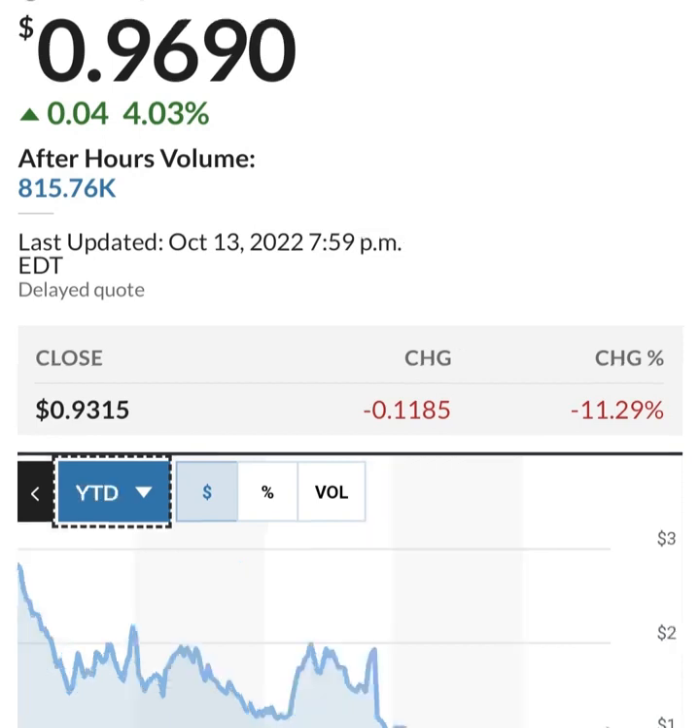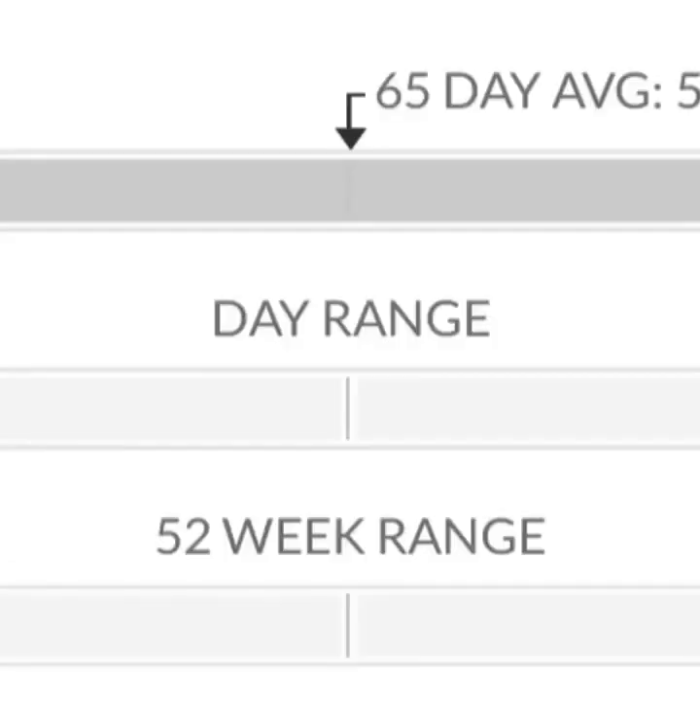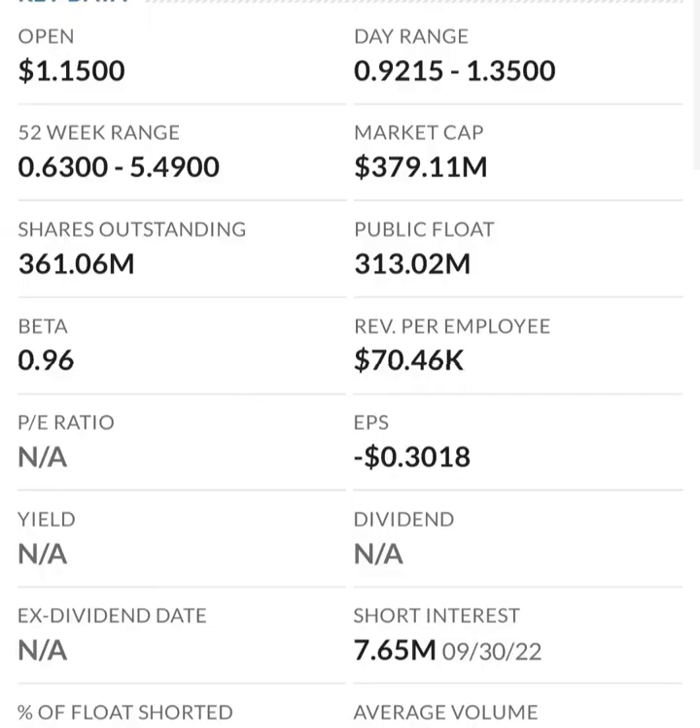Looking at the financials: revenue growth is good, cost of sales and gross profit look pretty good compared to prior years. Operating expenses look okay, but when we get to net income, they have a negative net income — they are taking a loss. Their operating expenses are extremely high in comparison to their revenue. At first glance, I don't like it — they are a massively unprofitable company.